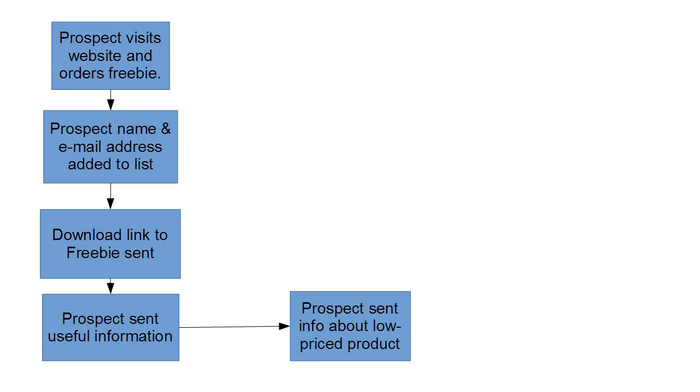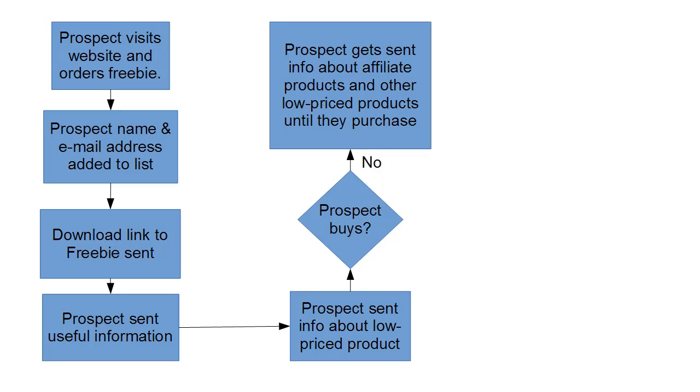Once that's done, your prospect is sent information about your low-priced product with a sales link. Now, most people won't buy on the first contact for an offer. You keep them on the prospect list and send them information about affiliate products and other low-priced products until they actually make a purchase. And of course, you keep sending them all the useful information as well.